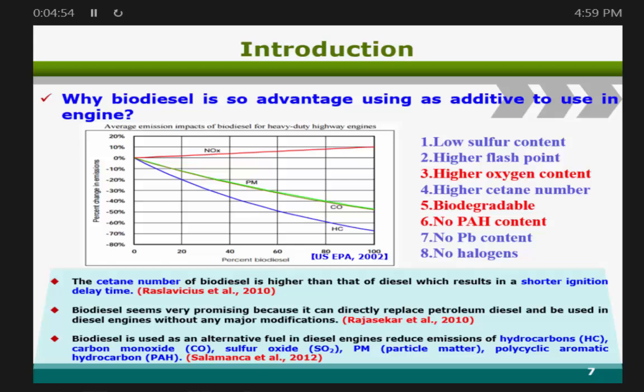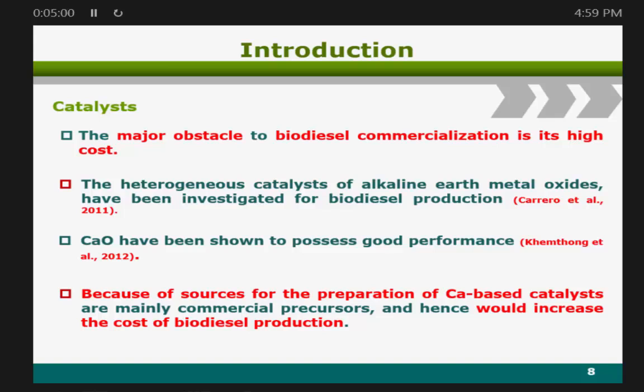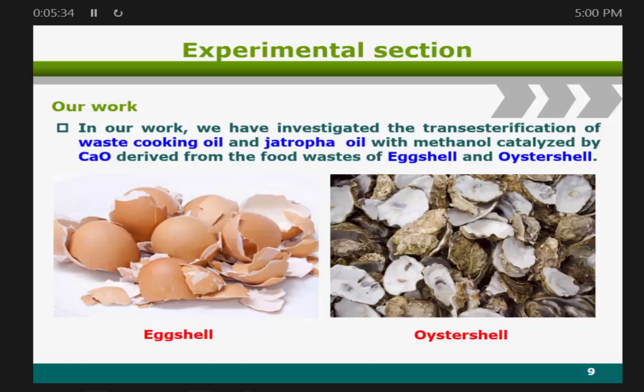The major obstacle to biodiesel commercialization is the high cost. The cost of sourcing a calcium-based catalyst increases the cost of biodiesel production, because calcium oxide has been shown to have good performance. So one way to reduce cost is to increase the biodiesel yield. In our work, we need to find the best way to reduce cost, so we selected two materials.